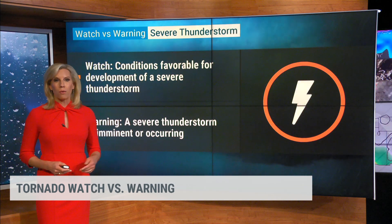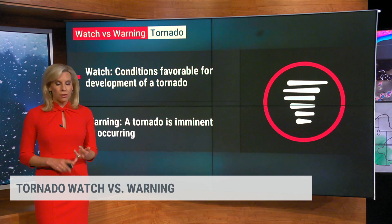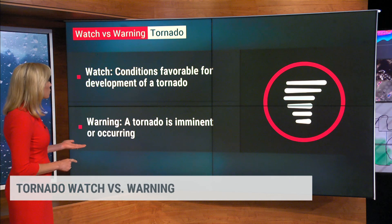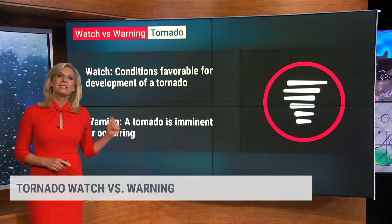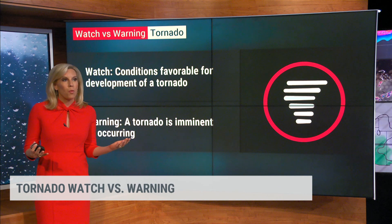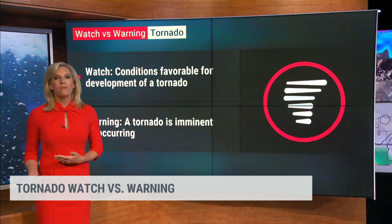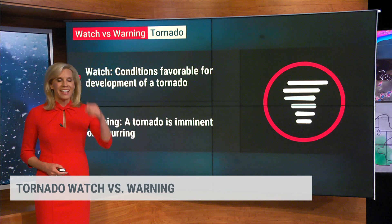Now, a tornado watch versus a warning. You may have those same hazards — you could still see large hail and damaging winds at 60 miles per hour or greater. But a tornado warning means a tornado is happening and you need to seek shelter now. A tornado watch, similar to before, means conditions are favorable for tornadoes to happen. So: a watch means watch, and a warning means take cover — now.